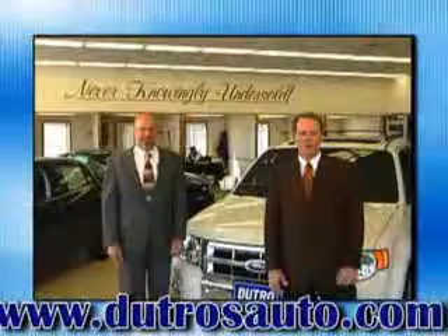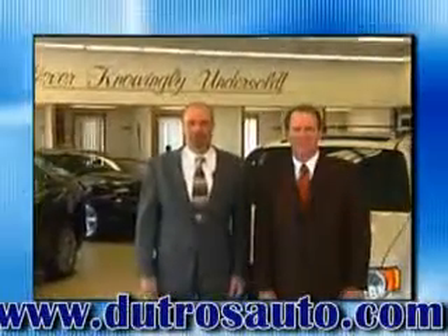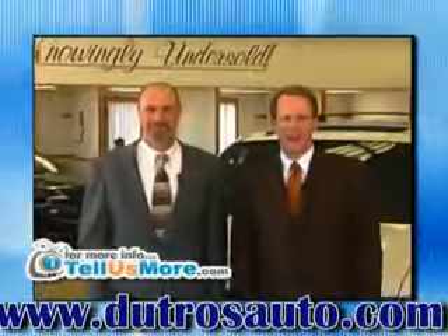See us at Dutro Ford Lincoln Nissan today. Dutros Downtown Pre-Owned and DutrosAuto.com — two great places to get your next pre-owned car, truck, or SUV. Dutros Downtown Zanesville.